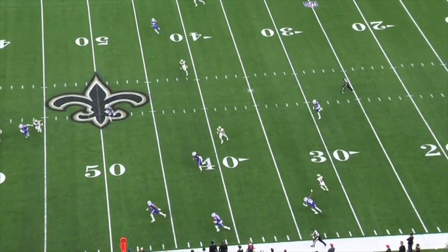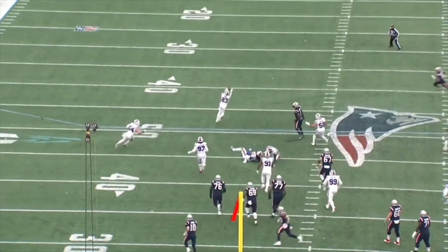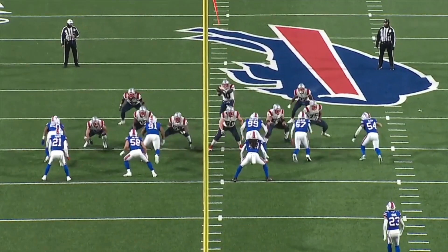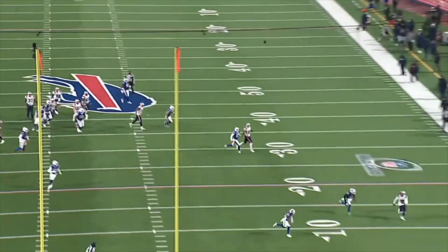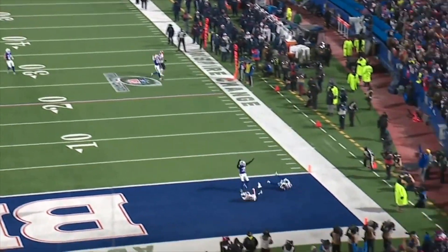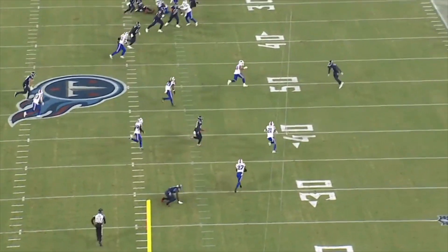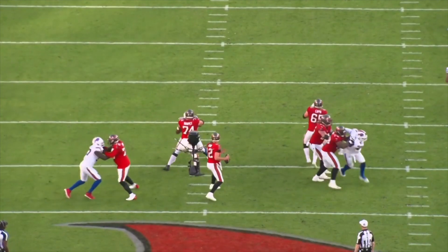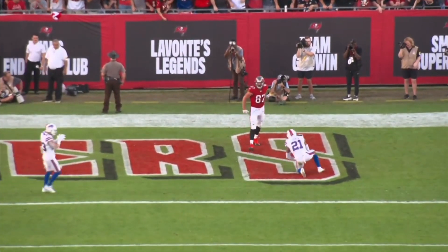To play these sorts of coverages, though, having two high-quality safeties is pretty much a non-negotiable. The safety position already requires a high level of versatility, so if you've got an average safety, you're not going to have much success asking him to line up in a bunch of different places and defend guys halfway across the field. But Micah Hyde and Jordan Poyer are so versatile and interchangeable that Leslie Frazier really has the entire playbook at his disposal.